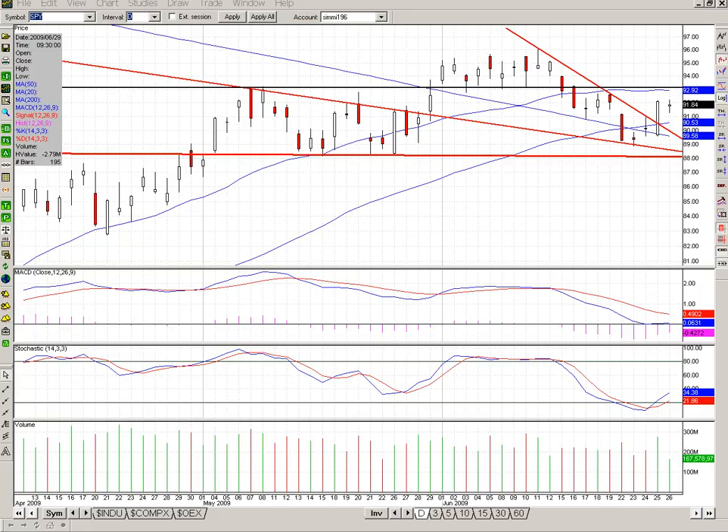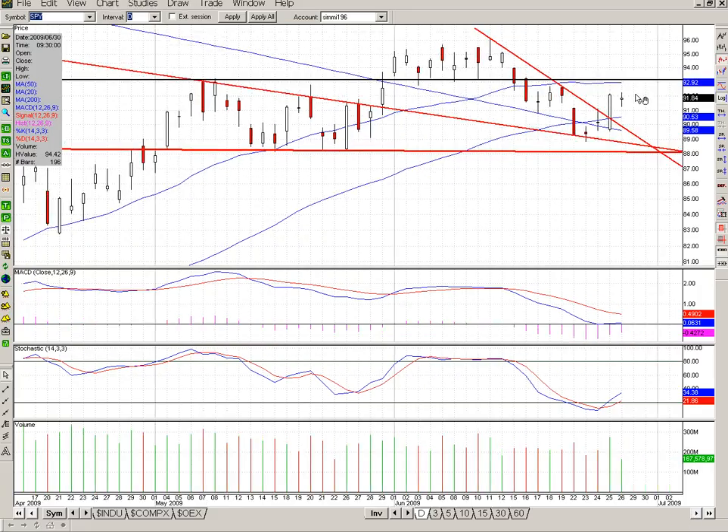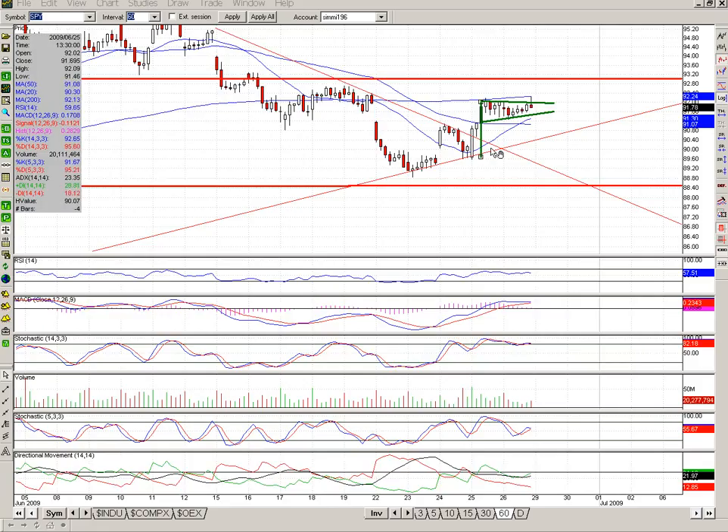We did break out of that downtrend line. If we do move up this week, we'll probably just drizzle up slowly to this area of 930, and then possibly sell off from there. Here's the 60-minute chart of the SPY. Notice that we're consolidating right here in a possible bull flag pattern right underneath the 200-period moving average on this 60-minute chart. If we break out of this flag, I do think we'll definitely come up and test the 930 area — that's something I'm watching.